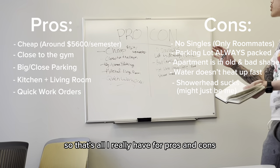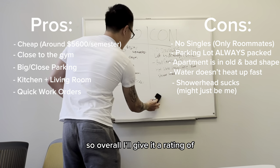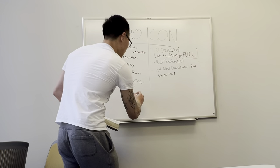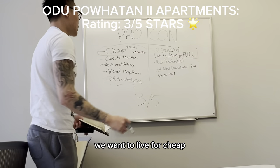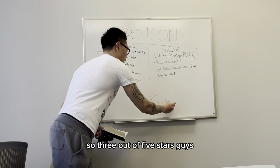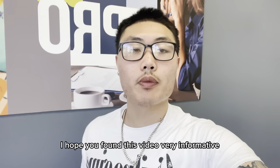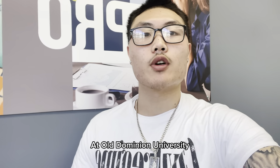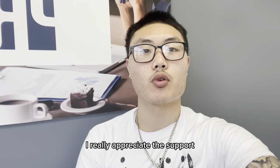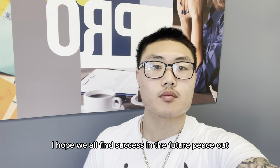That's all the pros and cons I can really think of. Overall, I'll give it a rating of three out of five. You can't go wrong with the price — if you want to live cheap, three out of five stars. Thank you for watching my video today. I hope you found this informative and it helps you make a decision on where you want to stay next semester at Old Dominion University, or if you want to transfer here. Please like and subscribe, and I hope we all find success in the future. Peace out.